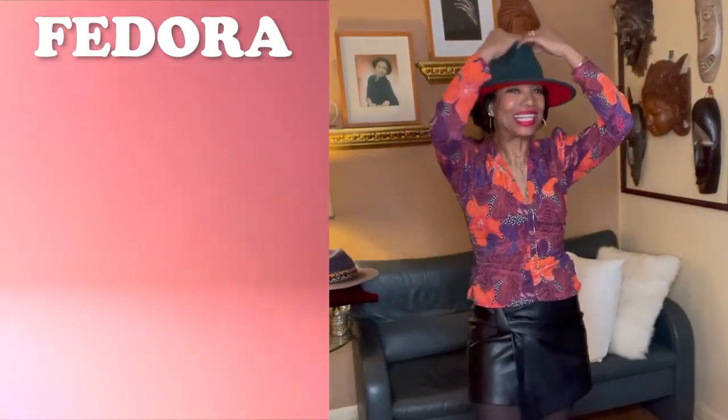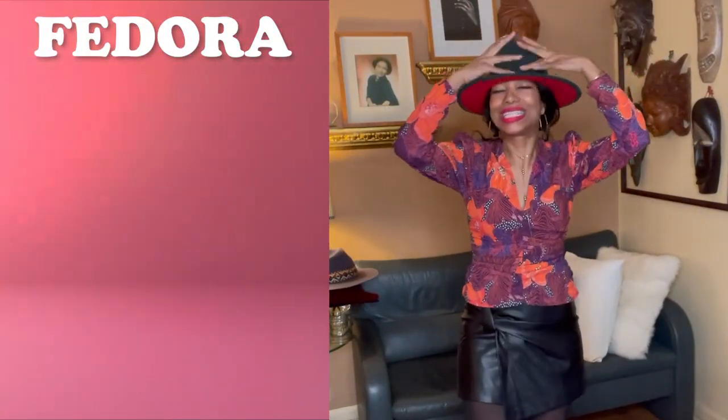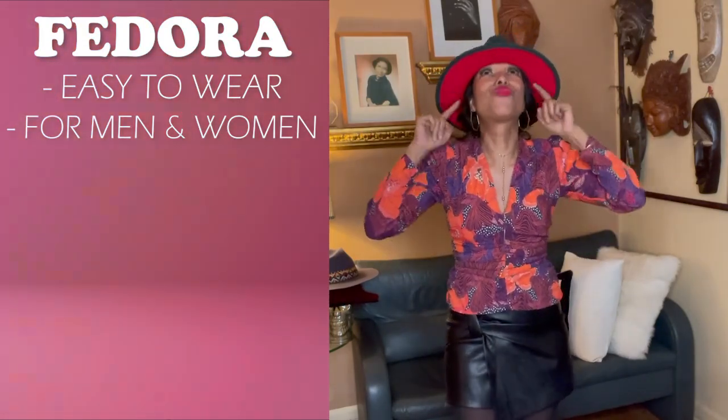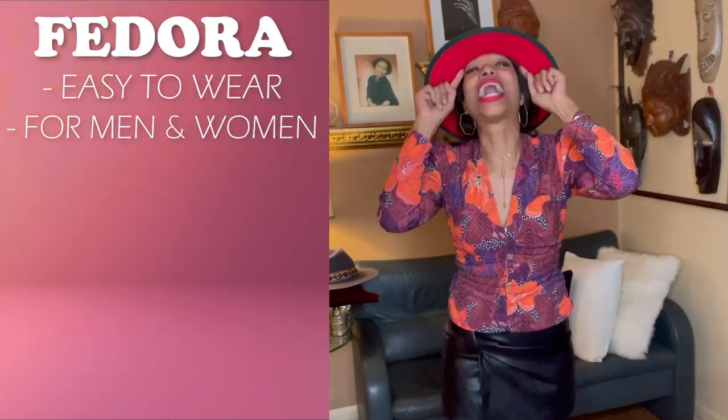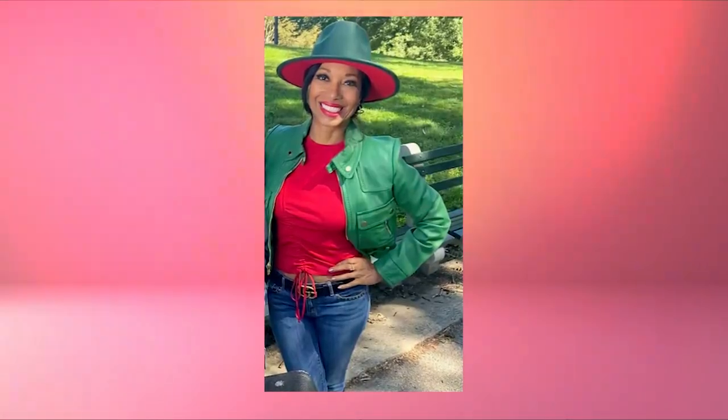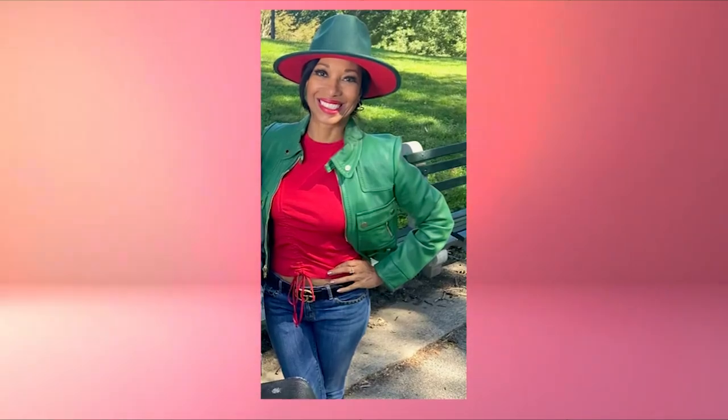Since I am a hat lover, I've learned a ton of things that I want to share with you. This is a classic — it is a fedora. It is easy to wear, suitable for men and women. I really love this one because I like the underbrim, which is red. It just gives you a little something extra and it just fits perfectly on my head.